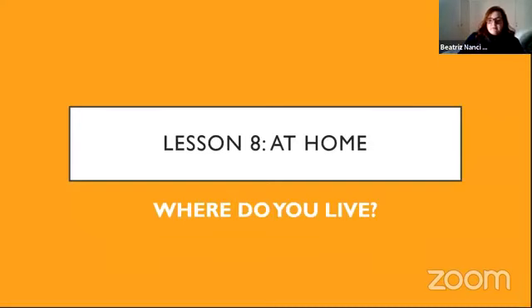Vamos para a aula de hoje. A nossa aula é a Lesson 8 do livro English Connect. Essa aula fala sobre o lar — home é o lar, at é a preposição 'em', então at home significa 'em casa'. Para quem quer acompanhar no livro, essa lição se encontra na página 16 do manual. E a pergunta da lição é: Where do you live? Onde você mora?